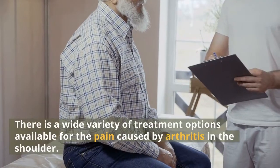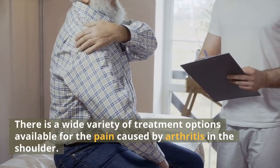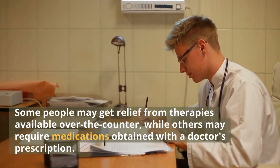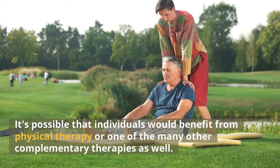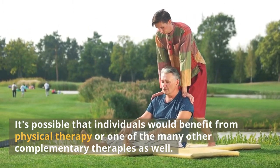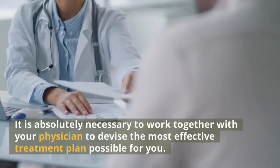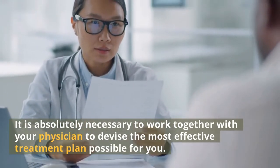There is a wide variety of treatment options available for the pain caused by arthritis in the shoulder. Some people may get relief from therapies available over the counter, while others may require medications obtained with a doctor's prescription. It's possible that individuals would benefit from physical therapy or one of the many other complementary therapies as well. The most effective treatment for arthritic shoulder pain can vary from patient to patient, so it is necessary to work with your physician to devise the most effective treatment plan for you.